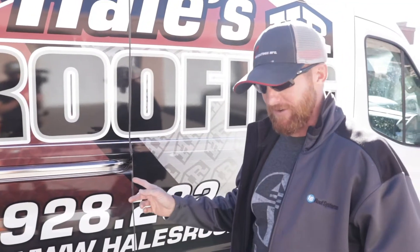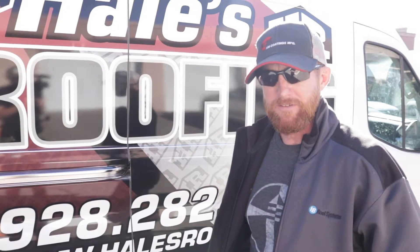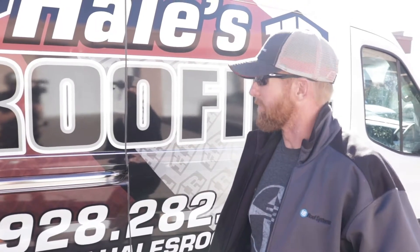This is our second project with Viking Wraps. They did another detailed big wrap like this but on a truck. So far the quality has been outstanding and everything's been holding up really well.